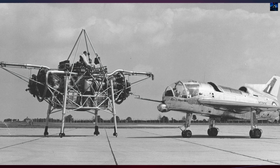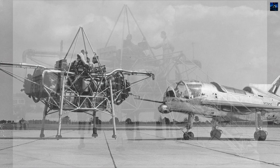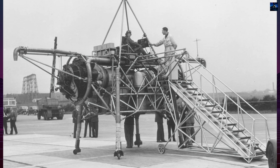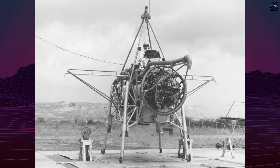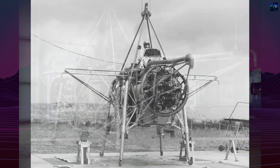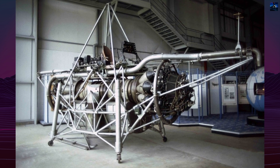Built at Hucknall Aerodrome in England, the Thrust Measuring Rig featured a steel tube frame on four-wheeled legs. It used two Rolls-Royce Nene Mk.4 turbojets mounted back-to-back, producing combined thrust slightly exceeding its 3,267 kilograms takeoff weight. Thrust was directed downward through central and side nozzles near the center of gravity, maintaining balance even if one engine failed.